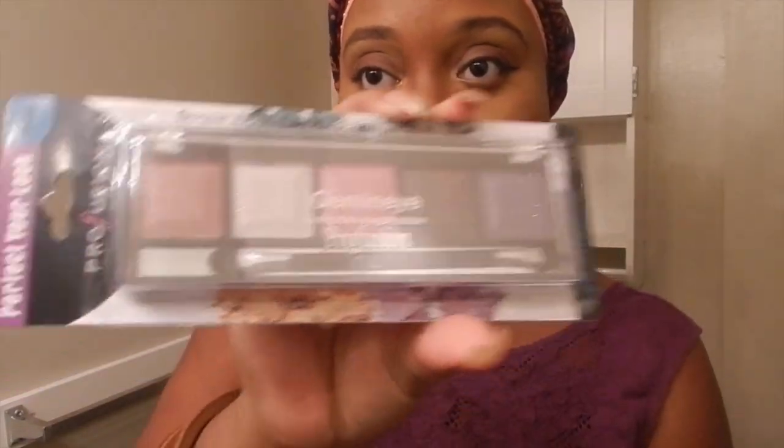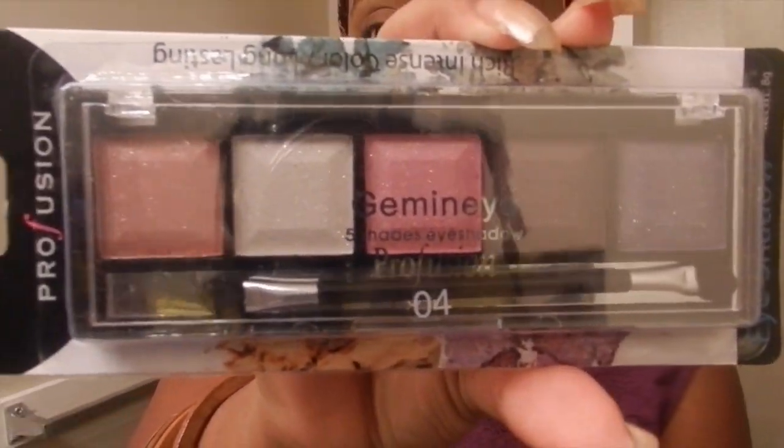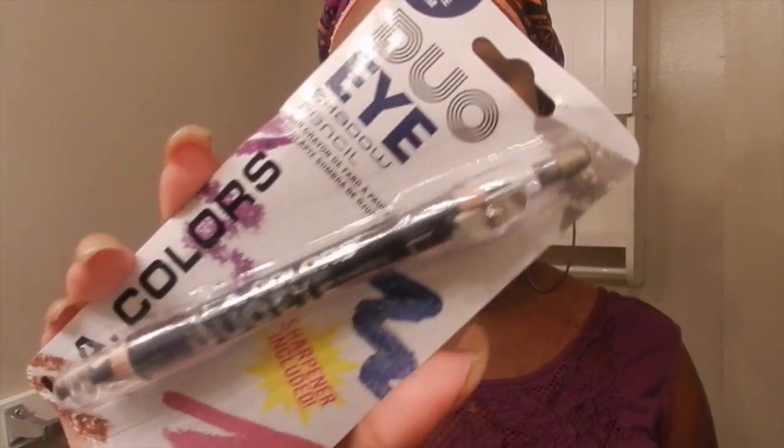Here's another little package to open. I got a Profusion eyeshadow palette in Gemini — these are the colors right here. I got a duo eyeshadow pencil in Smoke'em and it looks like a navy color and a black. And I got a LA Colors eyeshadow palette in Orchid. I got some eyeshadows on deck, girl.